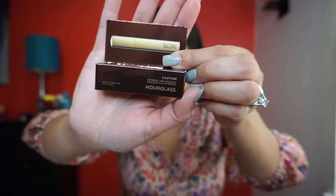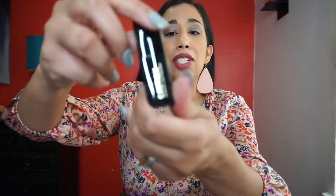The next thing we have is the Hourglass Caution Extreme Lash Mascara in black. I've never heard of this brand before — the packaging is cute, it looks like a triangle. It says this weightless mascara is heavy on the drama, delivering length, volume, and lift to your lashes. This is something I will try — I like the packaging a lot.